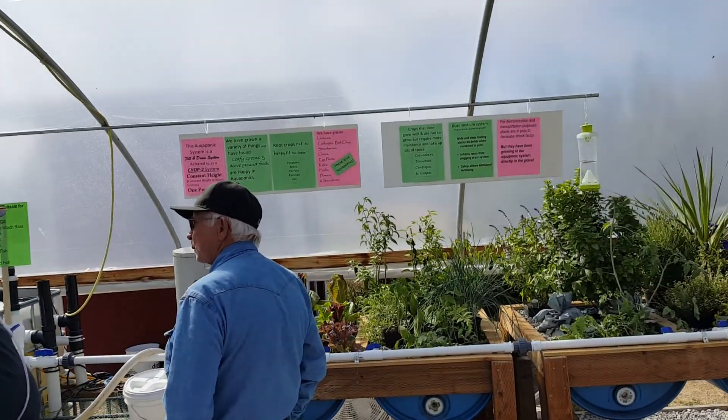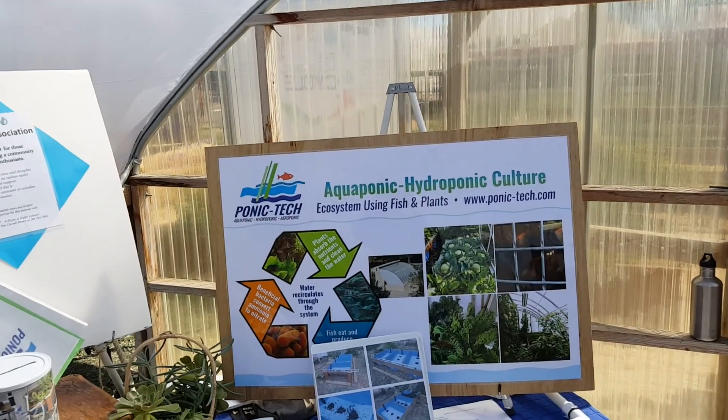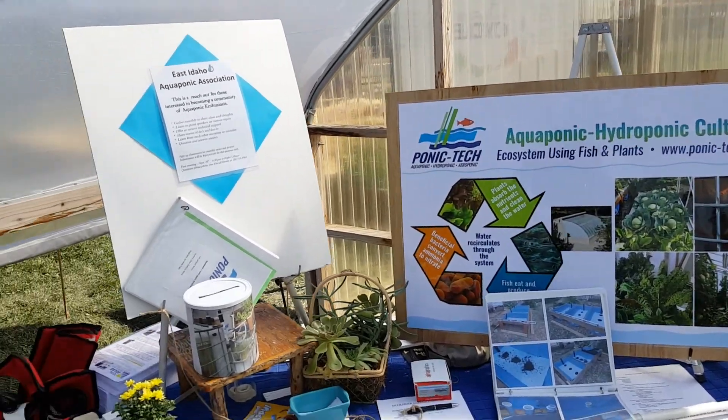So this is their aquaponics, hydroponics system — a pretty nice little system set up here in this room.